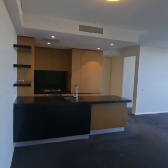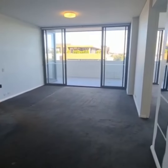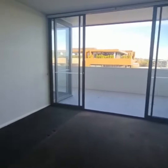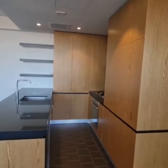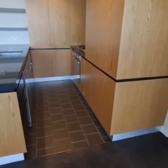To the left you have your lounge and dining area leading out to a balcony. Through here we have a modern kitchen with stone bench, gas cooking, and dishwasher.